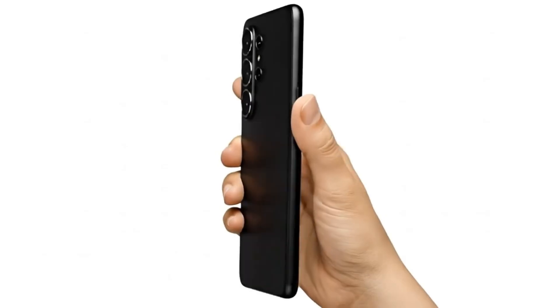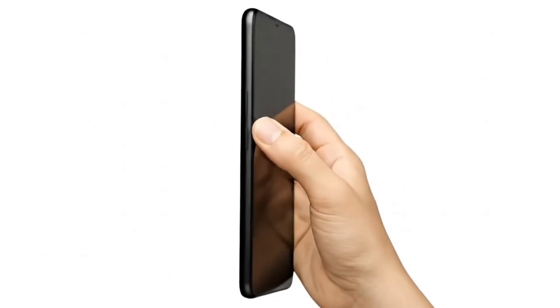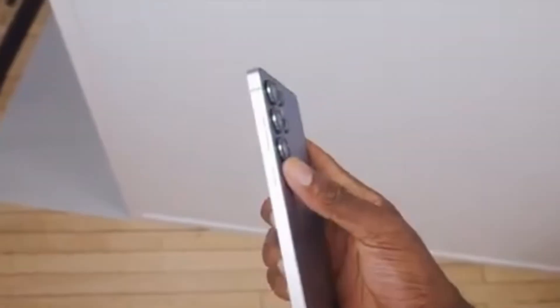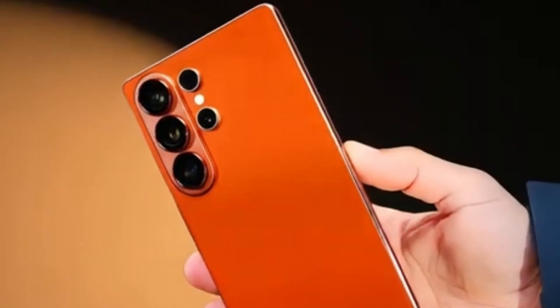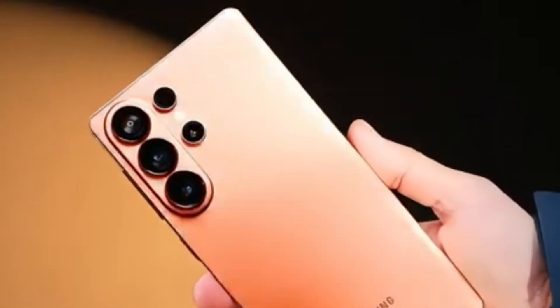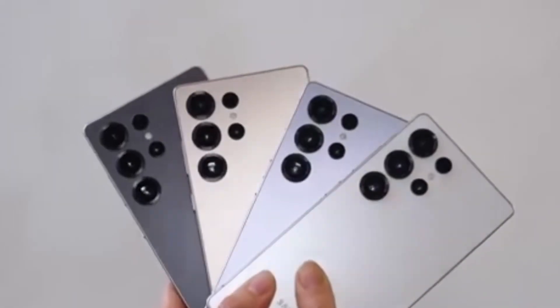Even though the Exynos 2600's multi-core score of 13,480 still trails behind Apple's M5 multi-core score of 17,862, the gap is smaller than ever. Considering that Apple's M5 is used in laptops and tablets, Samsung reaching this level in a smartphone chip is nothing short of extraordinary.